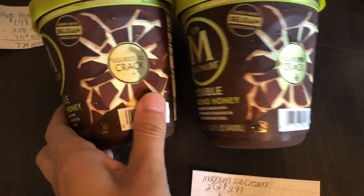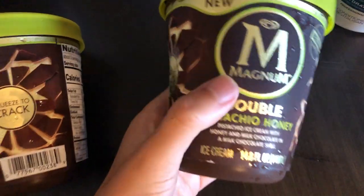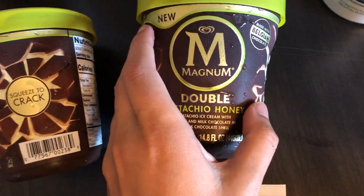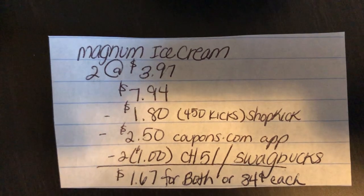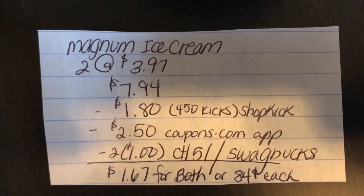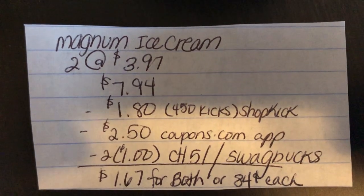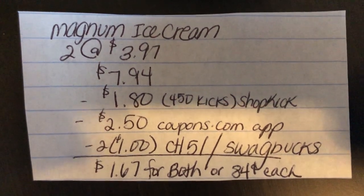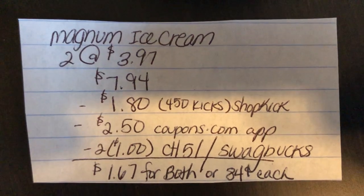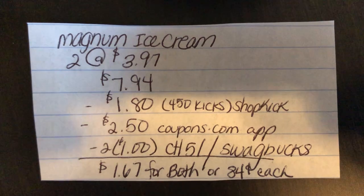The next deal is on the Magnum ice cream. The only variety they had left in store was the pistachio honey variety — it's brand new and I don't think I've ever seen it before. You're going to buy two at $3.97, totaling to $7.94. Shopkick is giving back 450 kicks, equivalent to $1.80. The Coupons.com app is giving $2.50 off when you buy two. And the Checkout 51 or Swag Bucks app is giving back $1 on each, taking $2 off, making it $1.67 for both or $0.84 each.